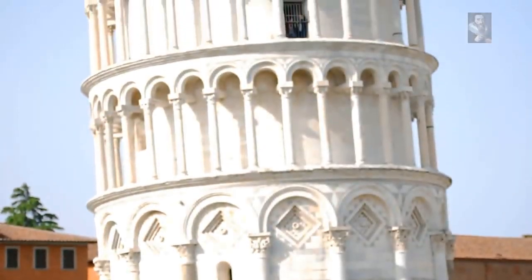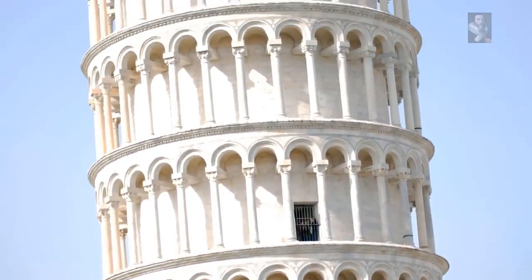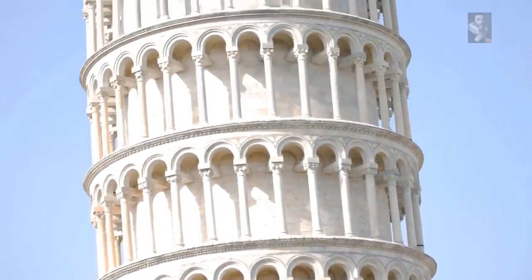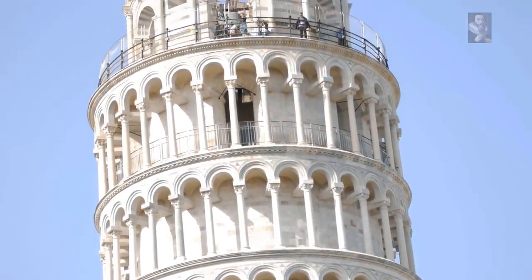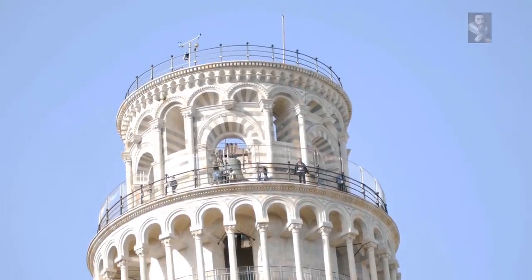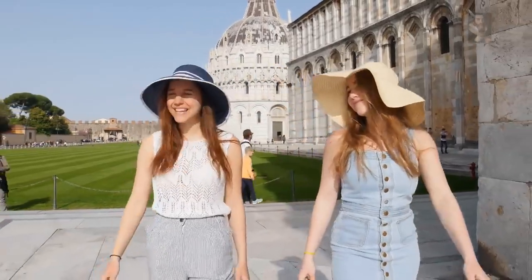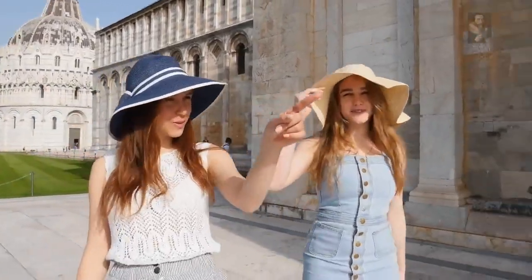What is the tower all about? What was it built for? Well, the Pisa Tower is one of the four buildings that make up the cathedral complex called Campo de Miracoli, which means Field of Miracles.